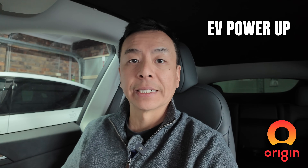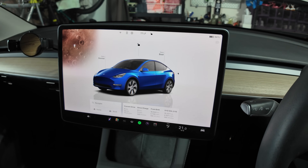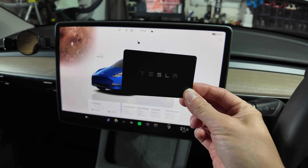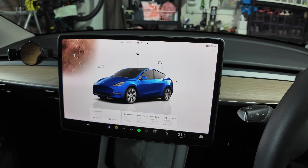Once you're an Origin customer you need to sign up to their Origin EV Power-Up, which is super easy to do. You can do it yourself via the Origin app and it took me less than 15 minutes to get set up. Once that's ready you can charge your Tesla at 8 cents per kilowatt hour. To sign up you need to be sitting in your Tesla with your Tesla key card, and the app gives you step-by-step instructions.